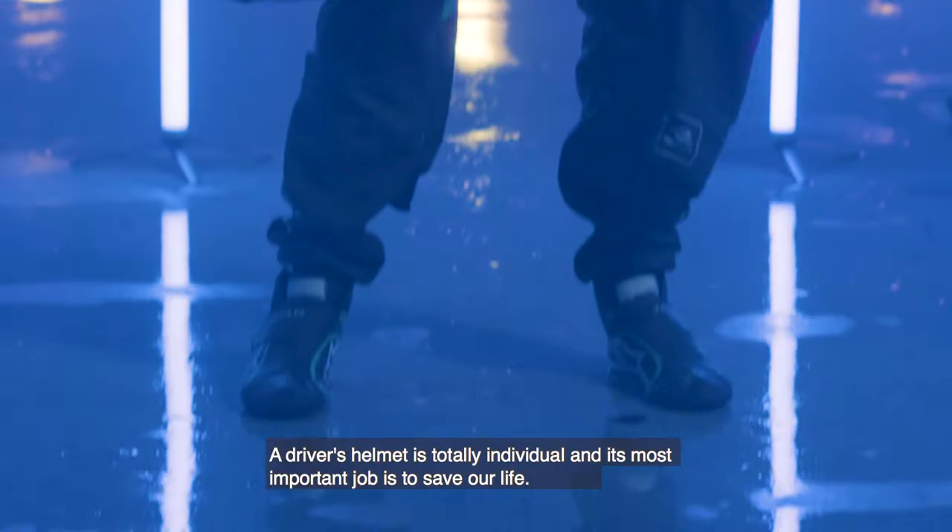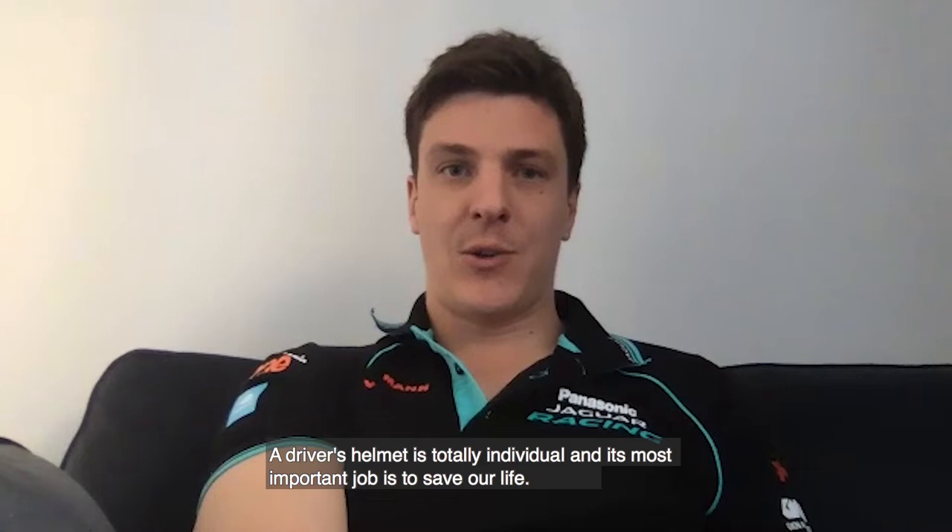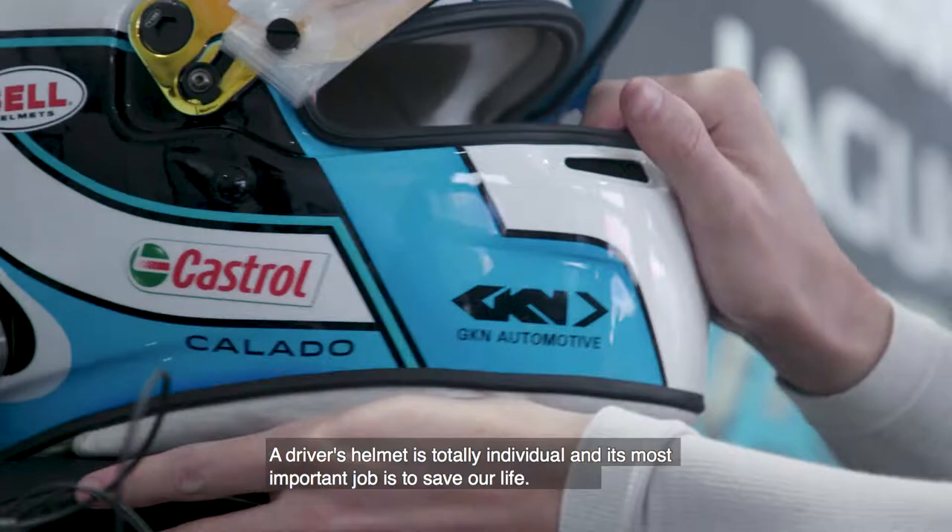A driver's helmet is totally individual and its most important job is to save our life. Also, it's all about looking good.